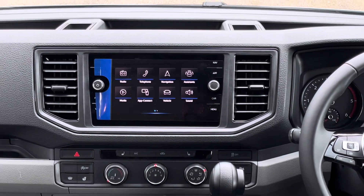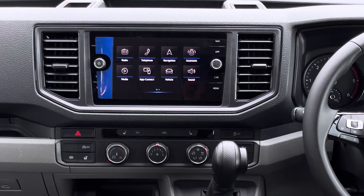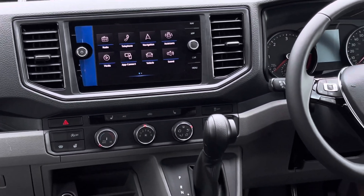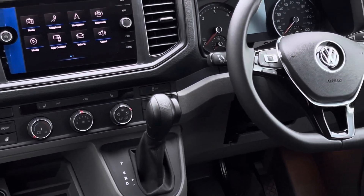In the centre of the dash we'll find an 8-inch colour touchscreen multimedia system. This allows users to access all their favourite radio stations as well as use AppConnect and Android Auto. The van also comes with two front heated seats as well as climatic air conditioning.